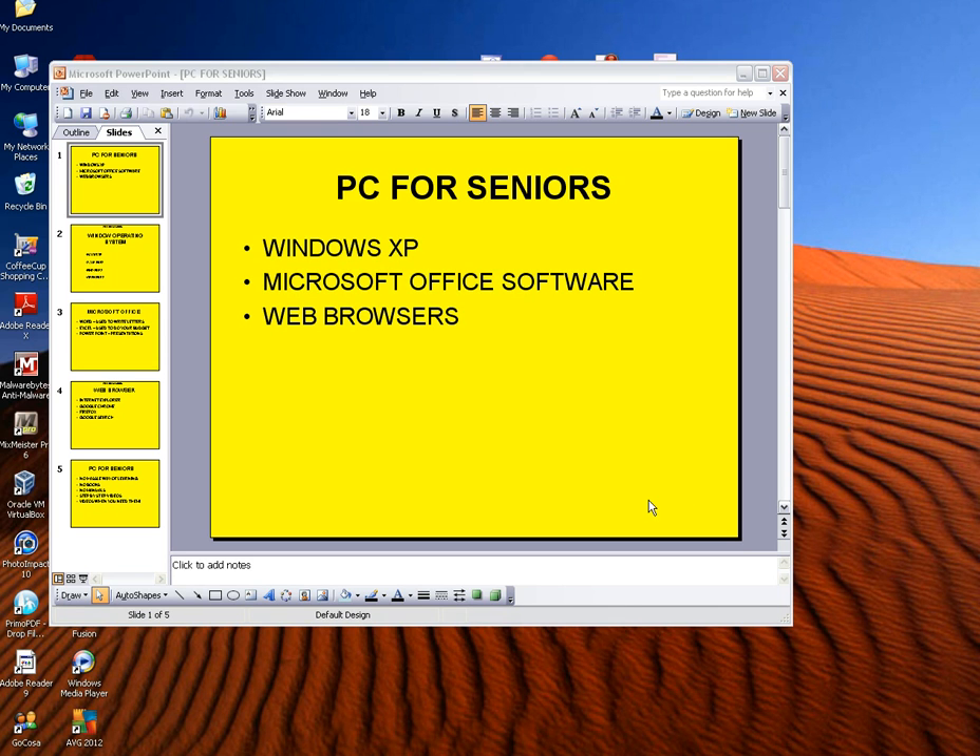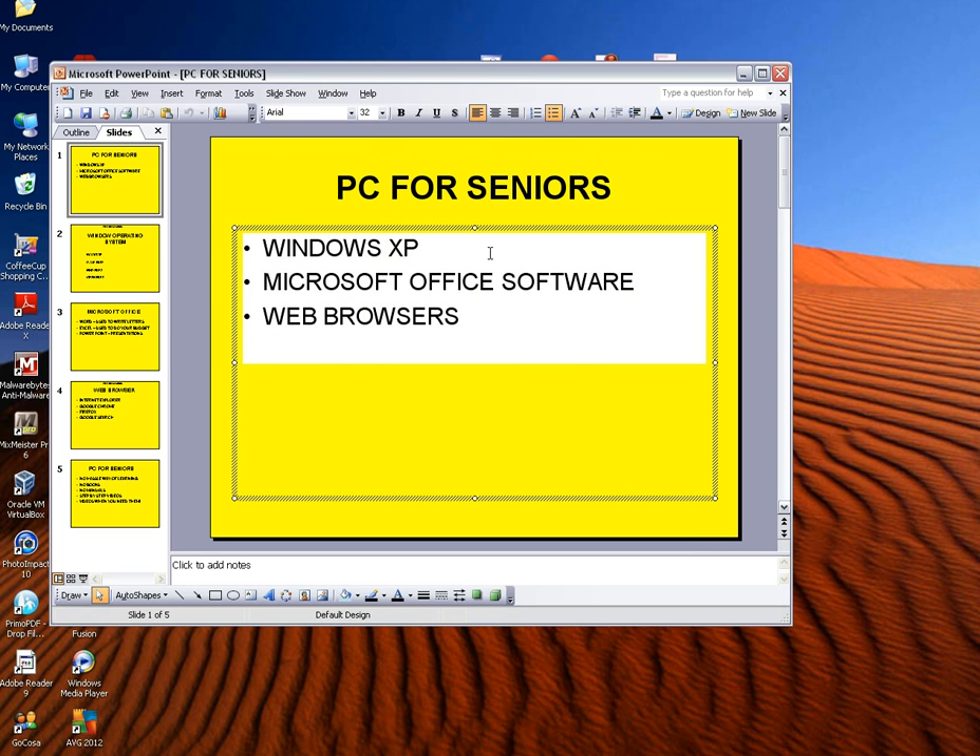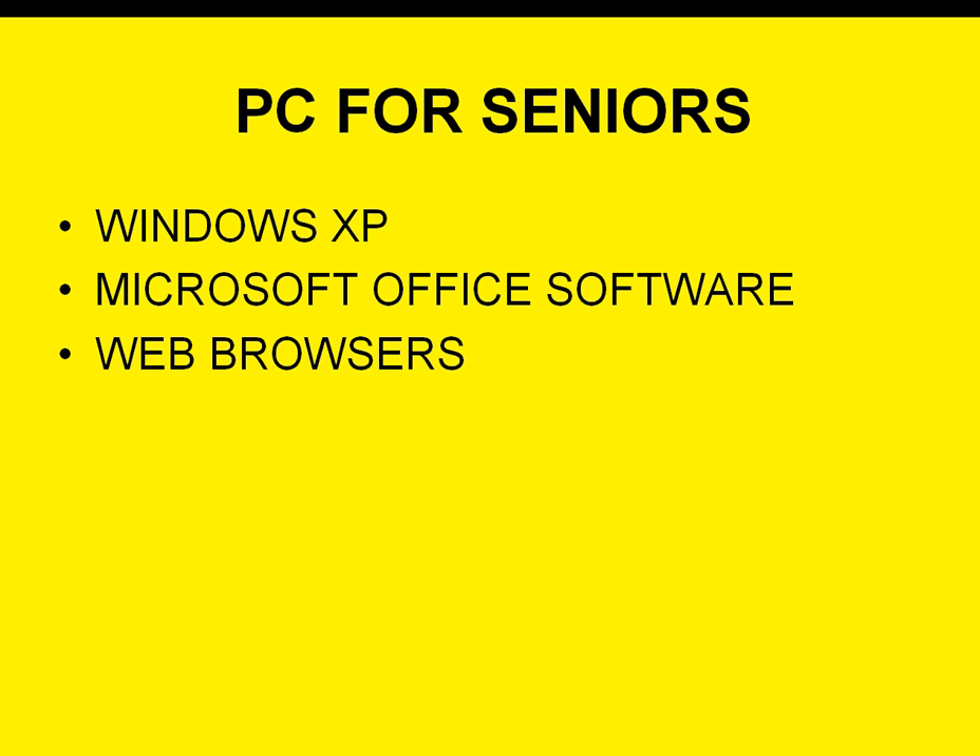Hey everybody, thanks for coming by my YouTube site. This is Michael J and this is PC for Seniors. Why are we doing this? Well, it's simple — I have mom and dad, both of them in their seventies. Mom knows how to email. Dad, I'm not sure if he's ignorant or really just doesn't know how to email.